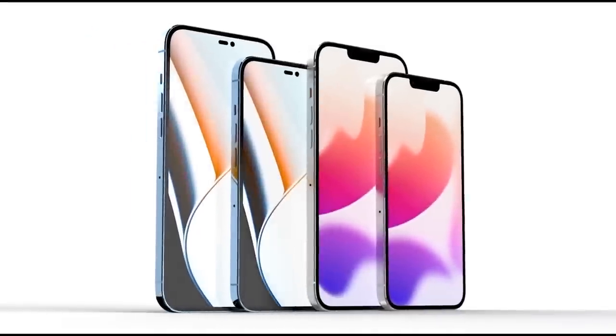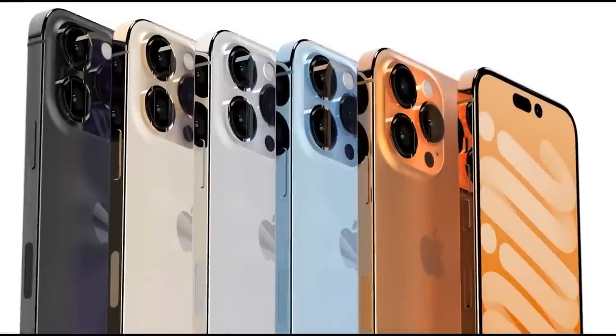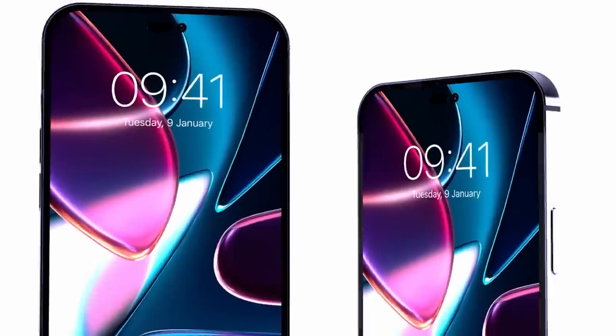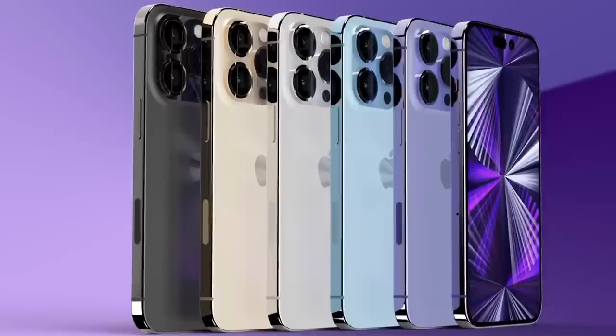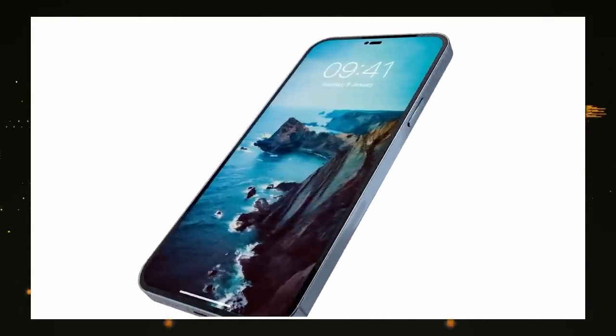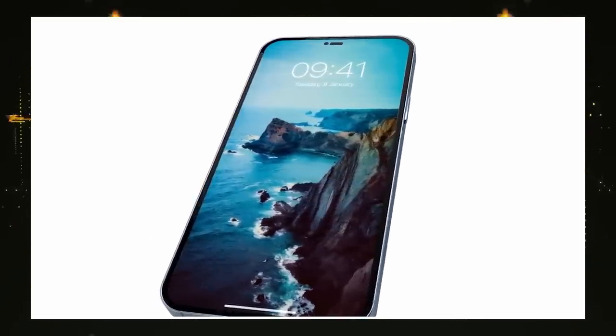We're expecting a 6.1-inch iPhone 14, a 6.1-inch iPhone 14 Pro, a 6.7-inch iPhone 14 Max, and a 6.7-inch iPhone 14 Pro Max, with the larger 6.7-inch iPhone replacing the mini model.